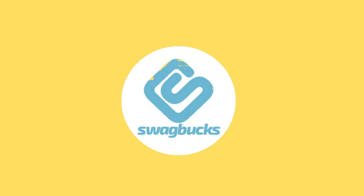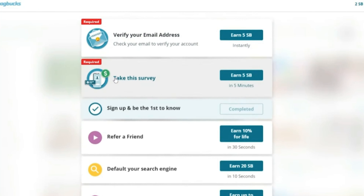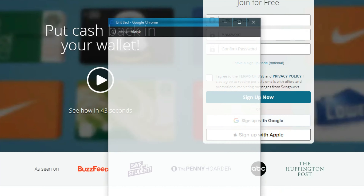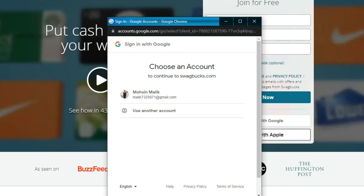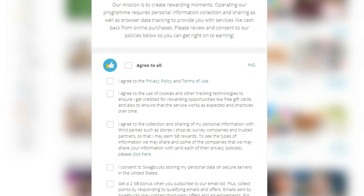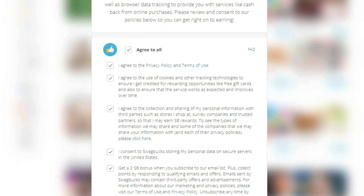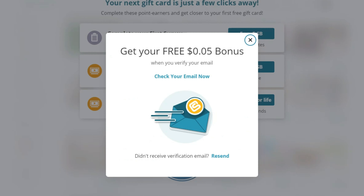7. Swagbucks is an online platform that allows you to earn rewards by performing certain activities, such as playing games or answering surveys. You sign up for free and earn points called Swagbucks by doing simple tasks. Then you can redeem those points for gift cards or money through PayPal. The easiest way to earn points is to use their search engine for your daily browsing and accumulate points effortlessly.